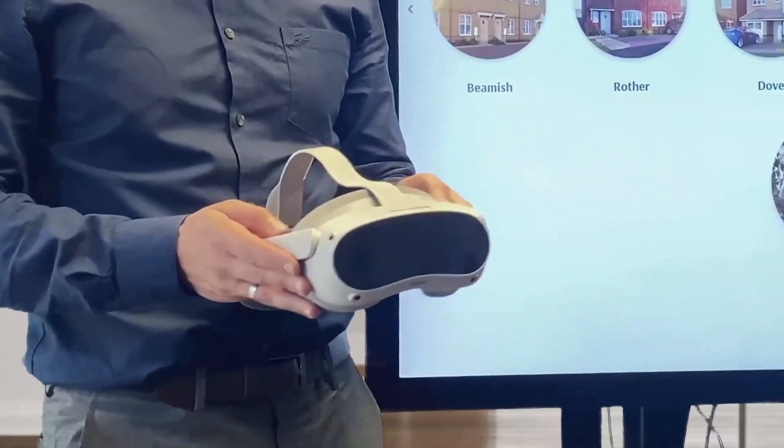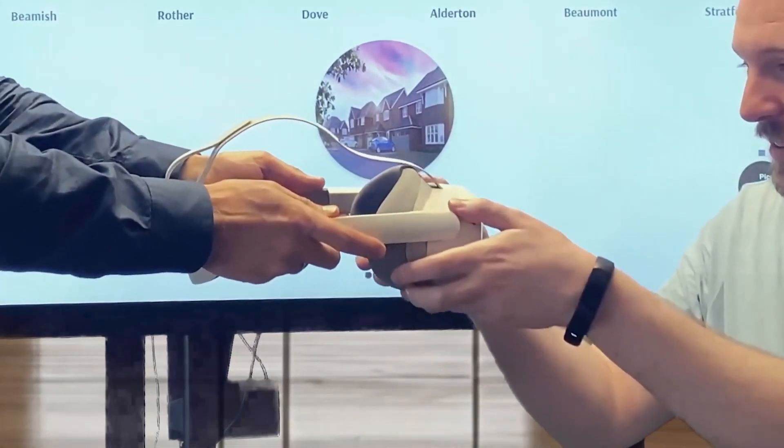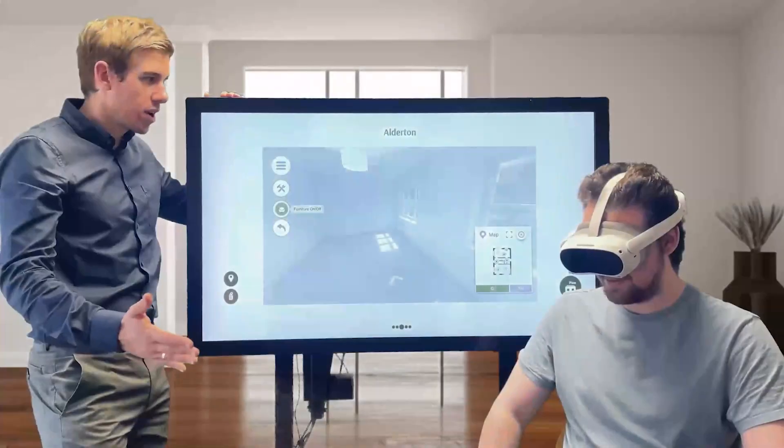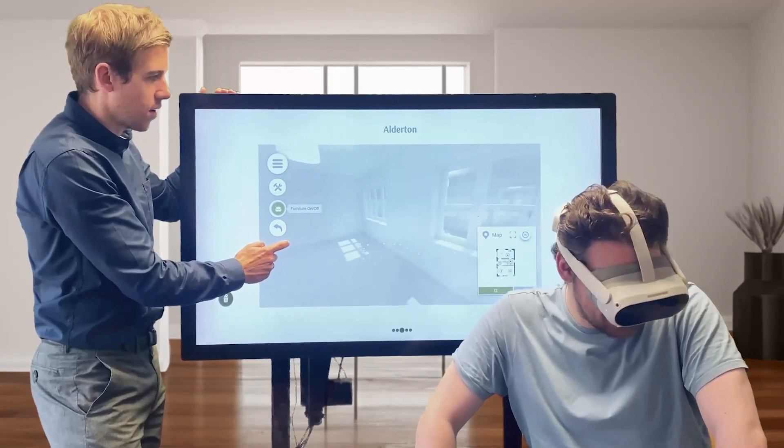Explaining what a development will look and feel like is tricky when it's not been built yet. So that's why we've integrated VR headsets into our Vantage platform. Ready to go out the box, you can immerse your homebuyers in virtual tours with our wireless VR headsets from the comfort of your sales centre.